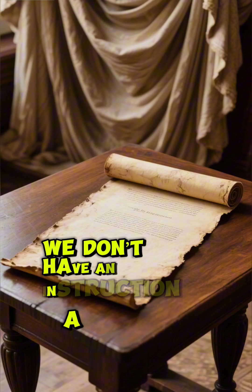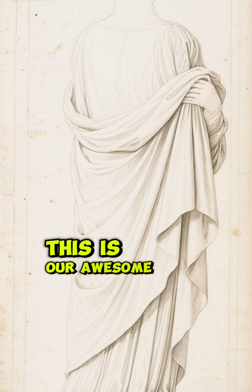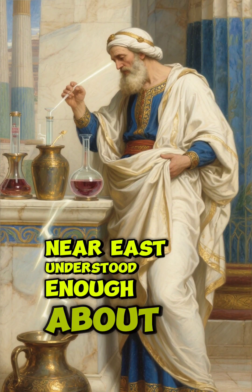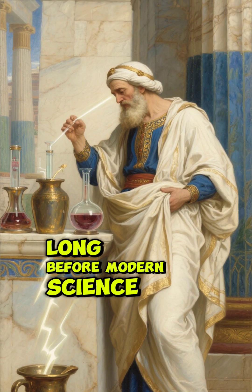The frustrating part? We don't have an instruction manual. No clear written text says, "Hey, this is our awesome portable battery." But if they were batteries, that means people in the ancient Near East understood enough about materials and reactions to harness basic electricity long before modern science.